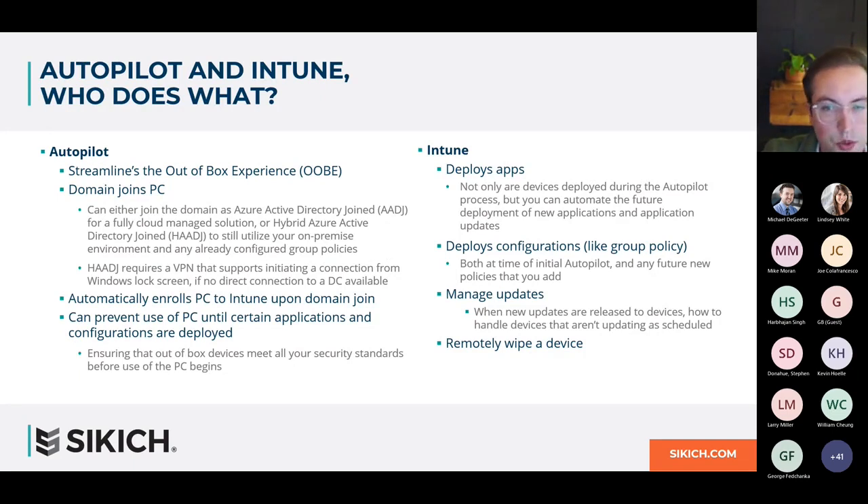Autopilot is used to streamline the Windows out-of-box experience — when you take a PC out of the box, brand new or just reset, and get those initial prompts that Windows makes you walk through before you reach the desktop. Things like accepting the terms of service, setting a local username and password, joining a domain, or joining your network — all those necessary steps you have to walk through before you get to the Windows desktop.